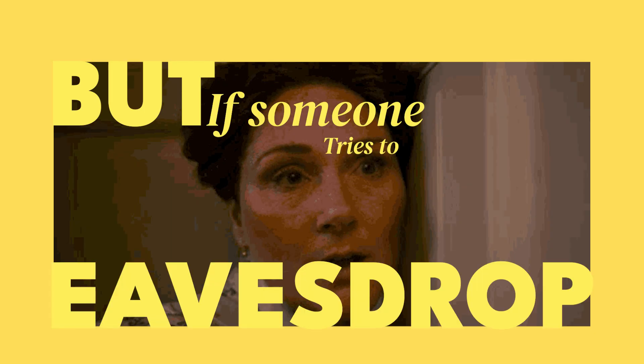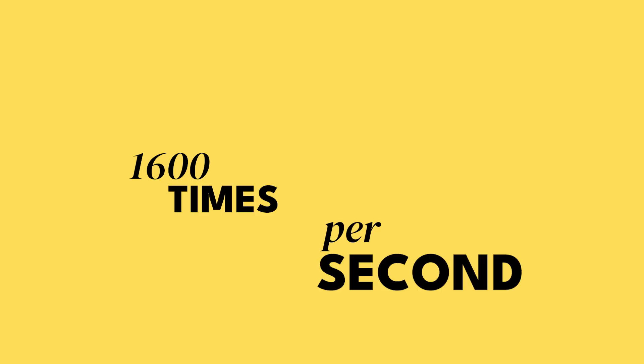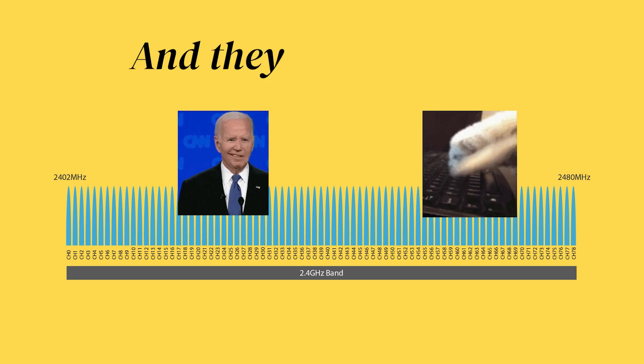But what if someone tries to eavesdrop on your Bluetooth connection? Could they just listen in or steal your data? Not really, because Bluetooth has one last trick — it never stands still. Instead of staying on one channel, Bluetooth jumps between frequencies 1,600 times per second. So even if a hacker manages to catch a glimpse, the next second, bam! You're on a different frequency and they're lost.